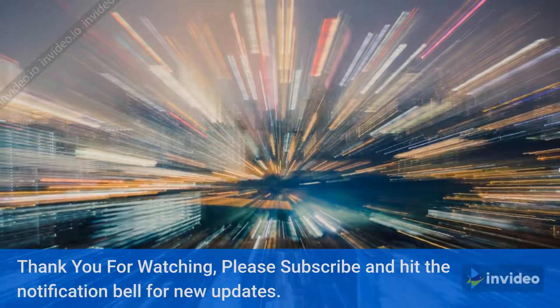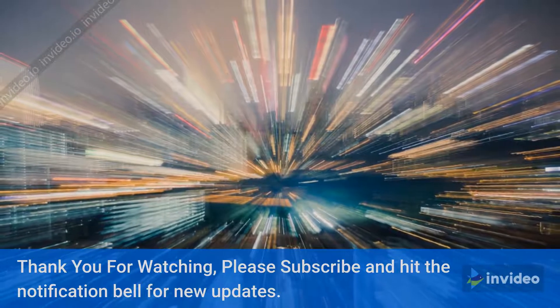Thank you for watching. Please subscribe and hit the notification bell for new updates.